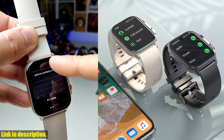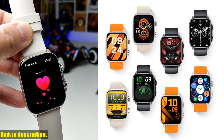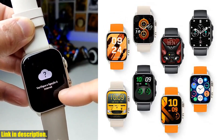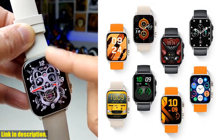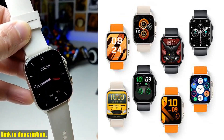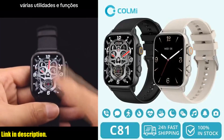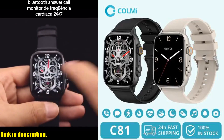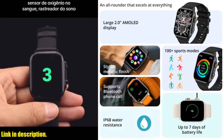If you want a smartwatch that does it all, then this is the one for you. And the best part? You can get your very own CallMe C81 smartwatch by clicking the link in the description below. So what are you waiting for? Upgrade your wearable tech game today and get your hands on the CallMe C81. You won't regret it. Make sure to hit the subscribe button and give this video a thumbs up if you enjoyed it. Thanks for watching, and I'll see you next time.